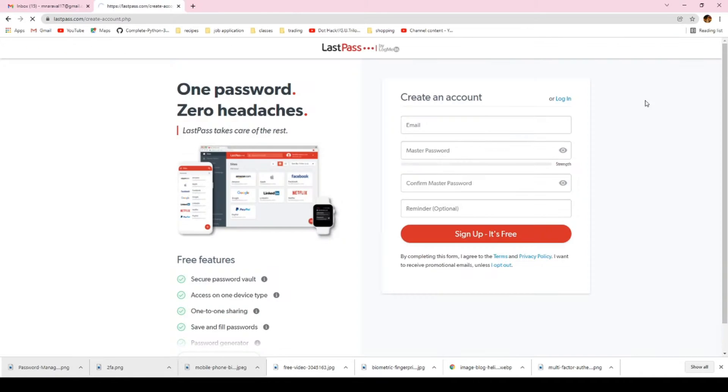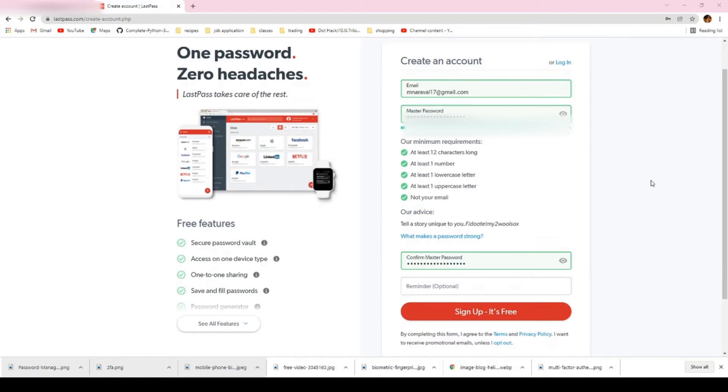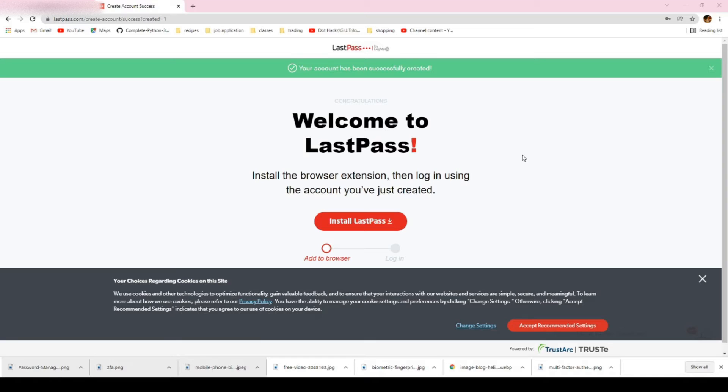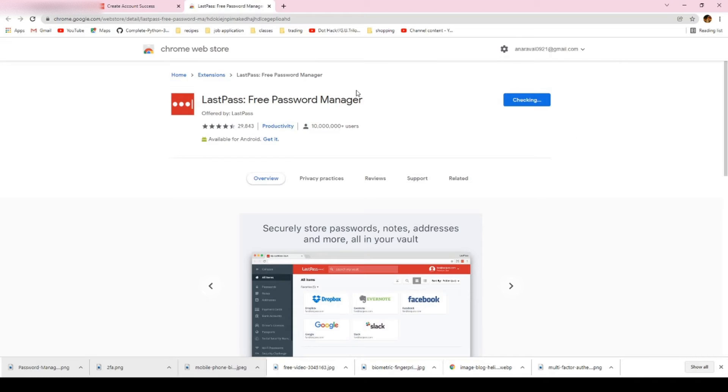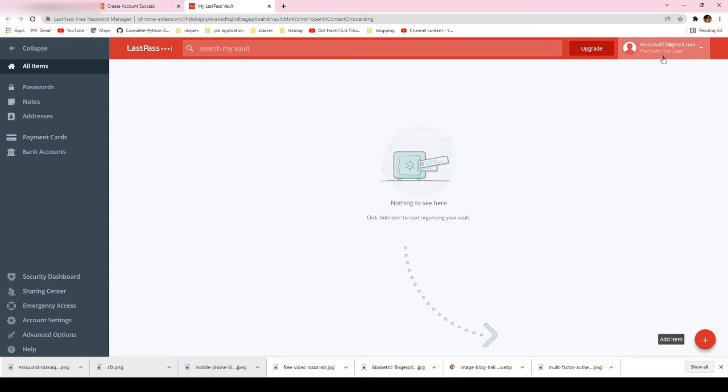LastPass is basically free and you just have to create an account and a master password. Remember the rules for creating a strong and complex password — the password I just created is accepted as a strong password. You can also set a reminder in case you forget your master password, and I advise you to do so. The next step is installing the browser extension, which helps you autofill passwords saved in the password manager. This is free to use, but you can also pay for a premium upgrade.